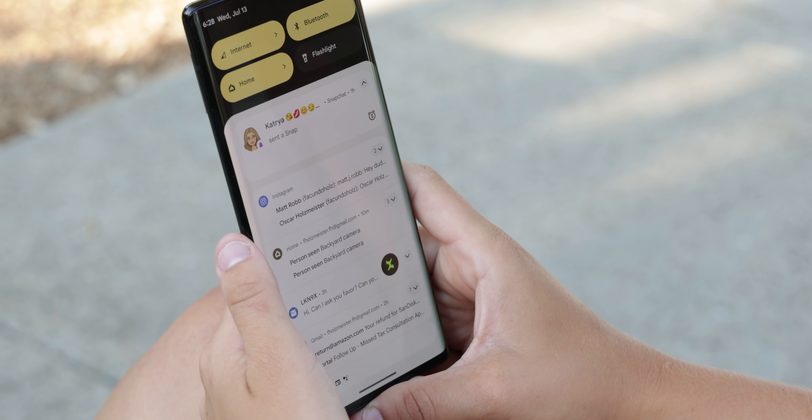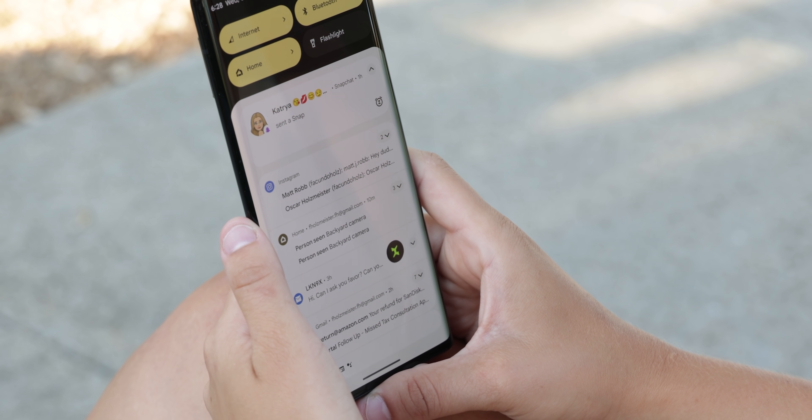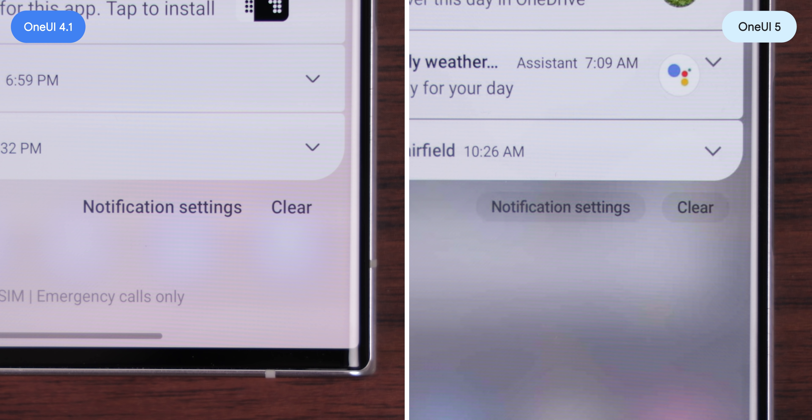If this looks familiar, that's because it's pretty much how notifications look on the Pixel — there's a really strong resemblance. Even the notification settings and clear button at the bottom have a pill-shaped background, similar to a Pixel. Samsung is clearly leaning in that direction when it comes to notifications and a few other things in One UI 5.